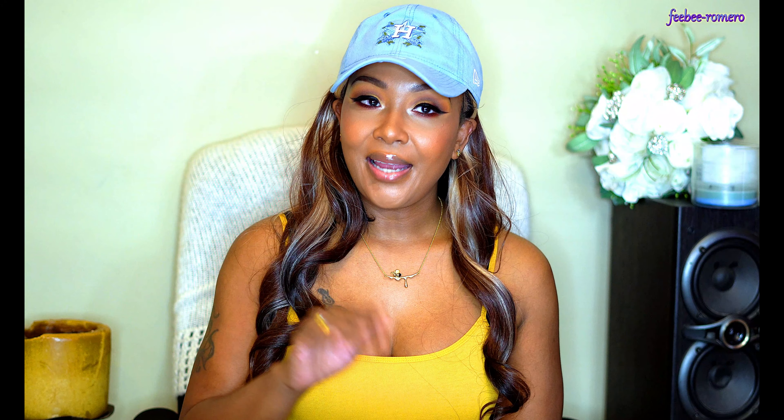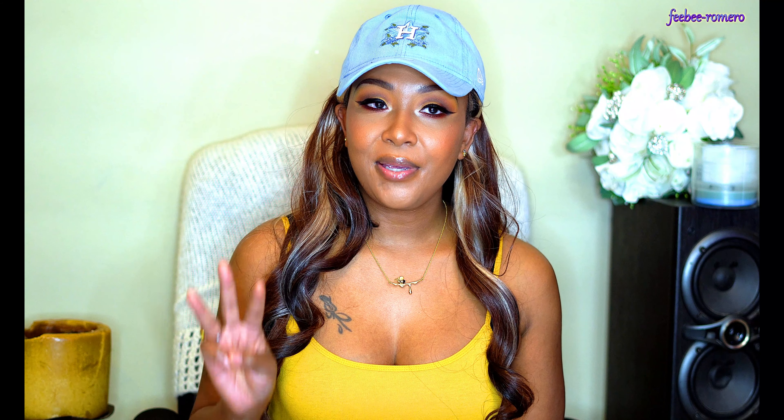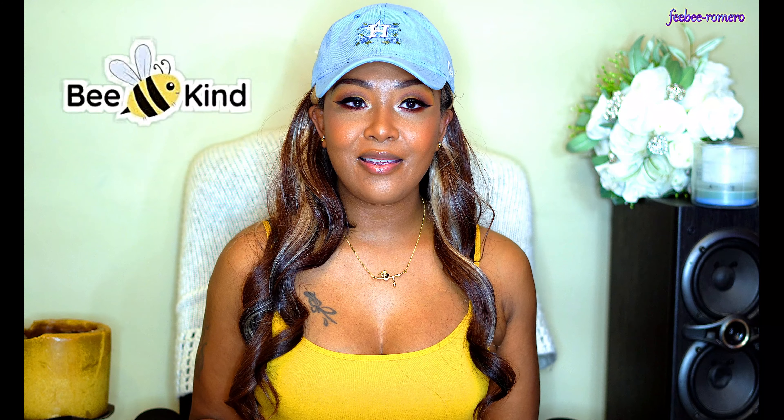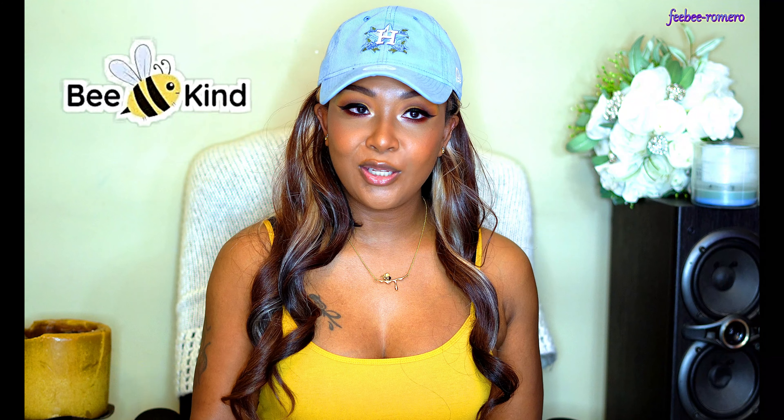Let's get into the company that sent me three pieces of jewelry to do a review on. Big shout out to a company called Be Kind — they were so gracious enough to send me three pieces of jewelry to show y'all. I have never heard of this company before, but I'm very happy I did because I am loving the three pieces that I received. Very good quality.